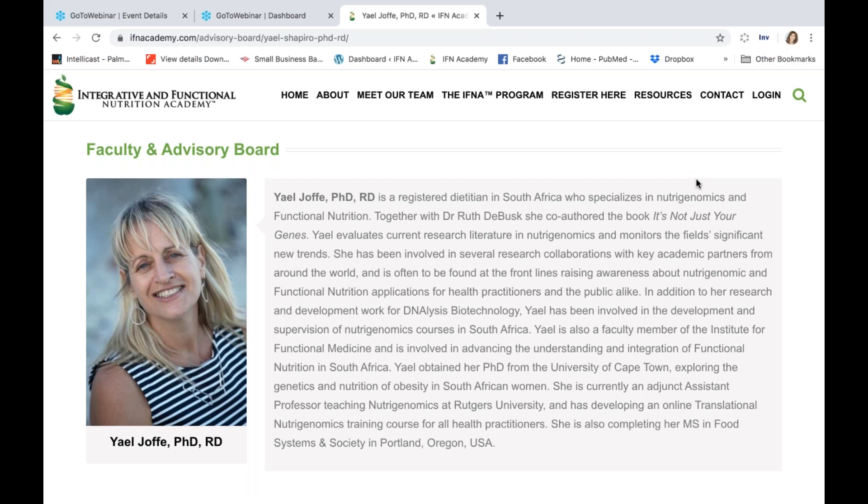That leads to a related question that came in: what about fermented cruciferous vegetables — are they still beneficial? And is there a case for dietary supplements providing these compounds, like those based on broccoli sprouts?